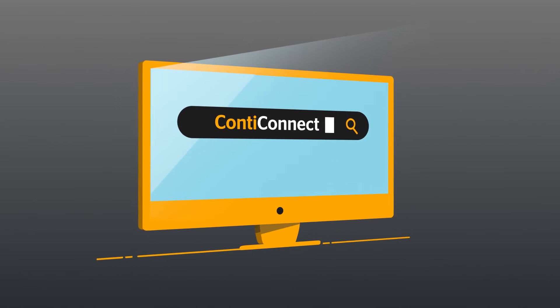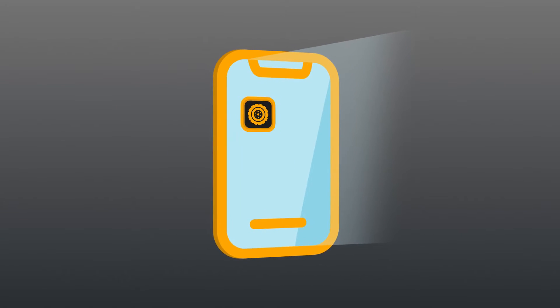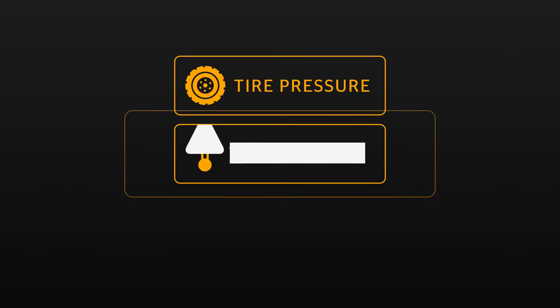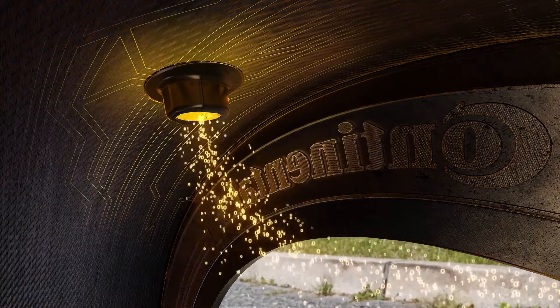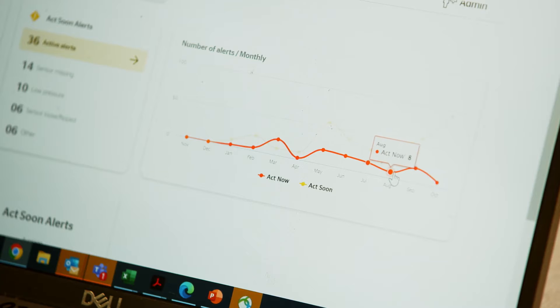The ContiConnect web portal and on-site phone app allow you to read highly accurate tire pressure, temperature, and mileage data, giving you a comprehensive report on each tire's condition as well as the history of tire conditions over a specified period of time.